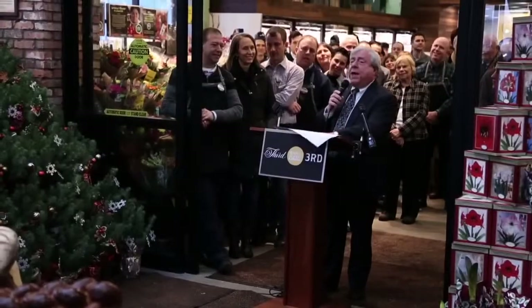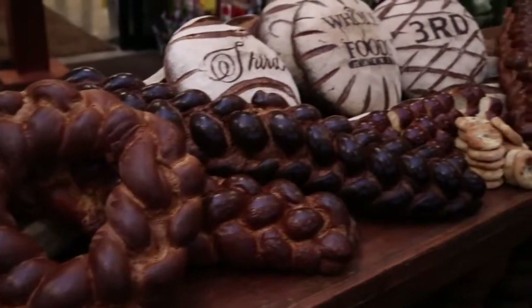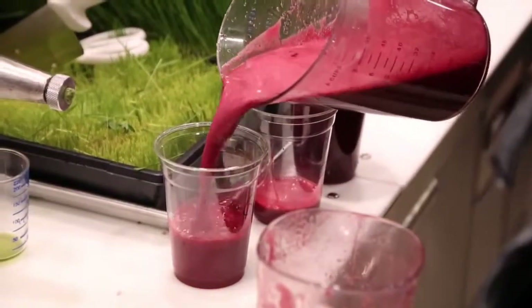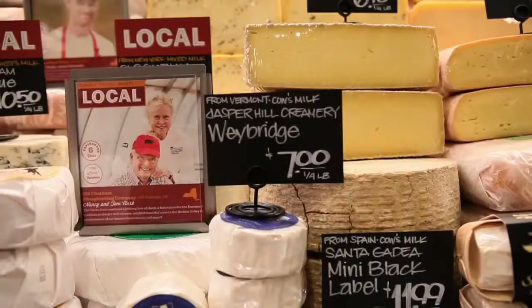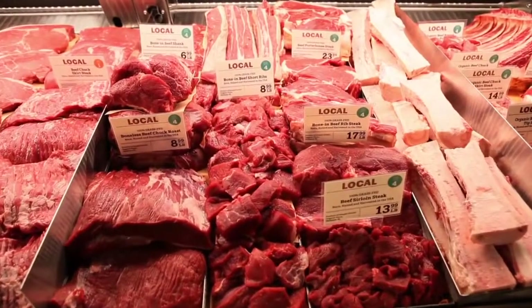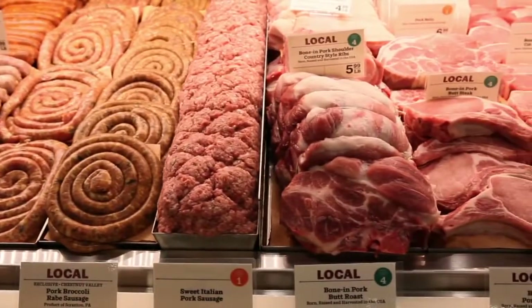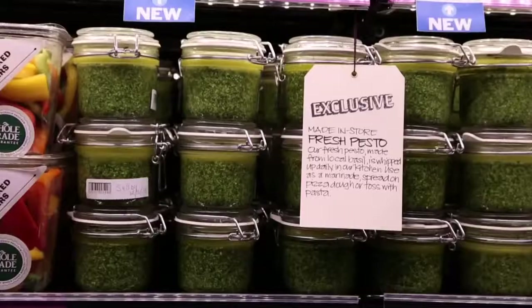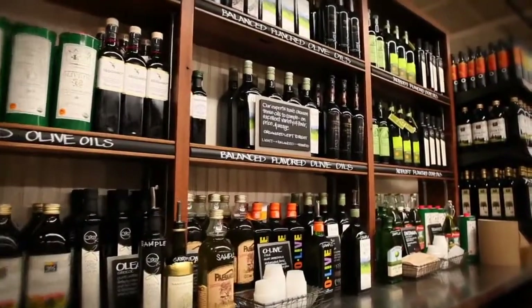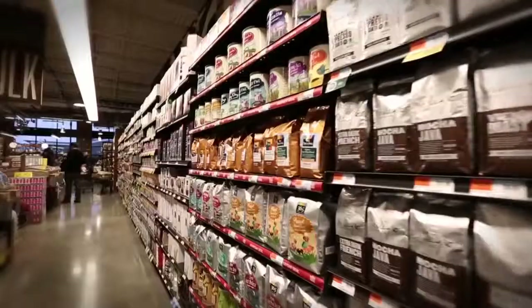I'm here not only as borough president, but as the borough's foodie-in-chief. There's an old saying: man and woman does not live by bread alone. And that's why there's Whole Foods — for all the organic, artisanal, local, ethical, handcrafted, hormone-free, grass-fed, free-range, sustainable, eco-friendly, gluten-free, rooftop hydroponic grown, gourmet, cruelty-free food that you can ever dream of.